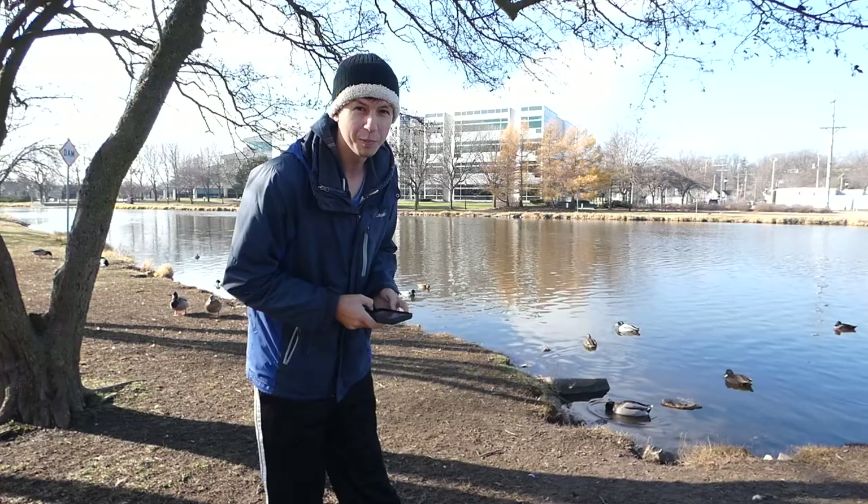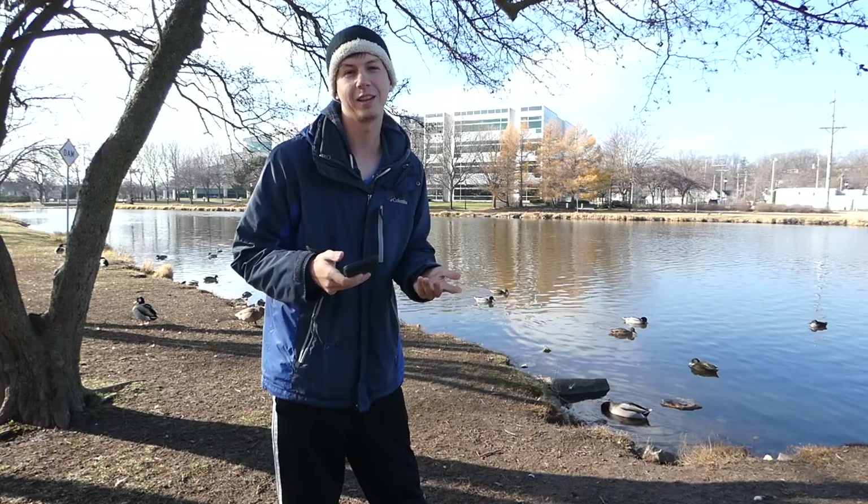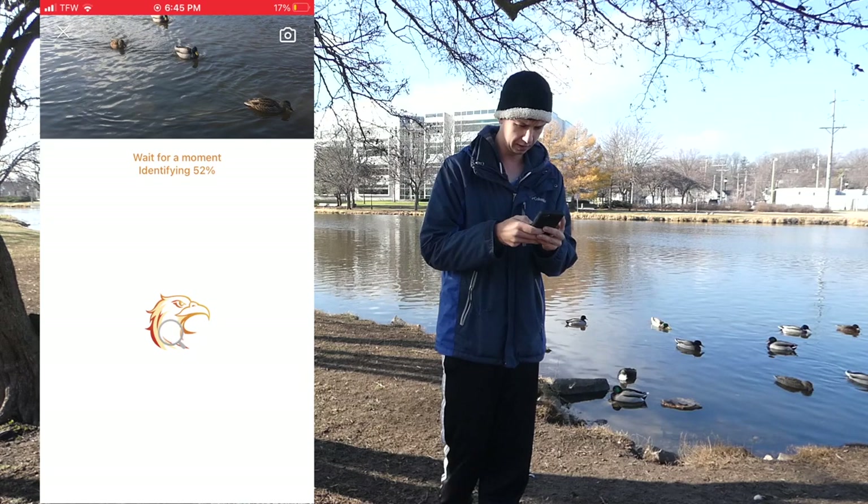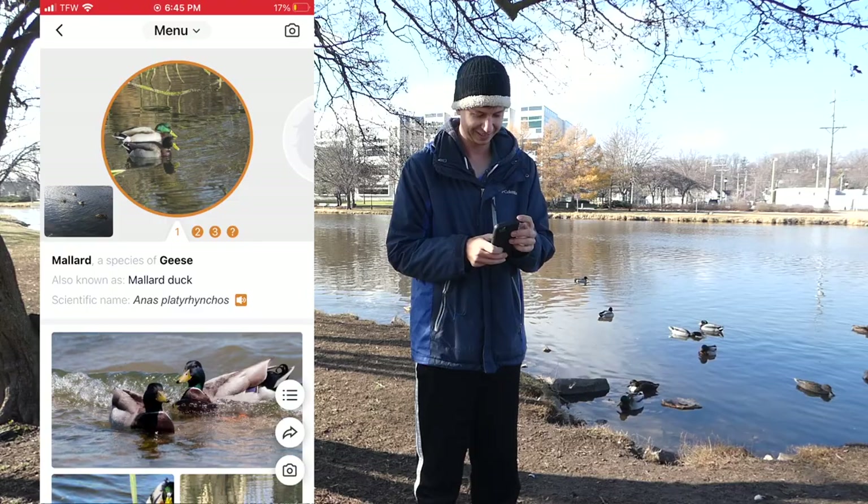It says you're 7% American bittern. Picture Bird, which you have to pay for - I had a free trial that it lets you do so you can try that. Let's get a mallard and see. Mallard - it's a buy, it's a buy.